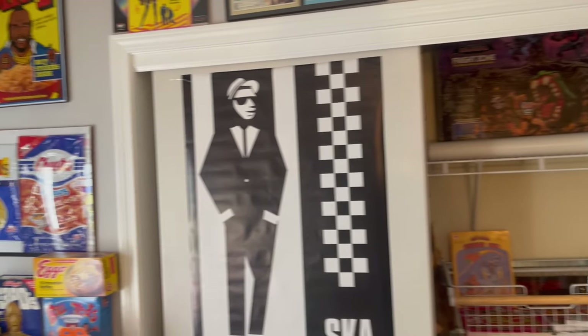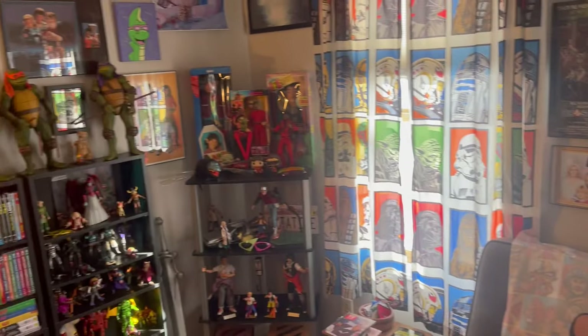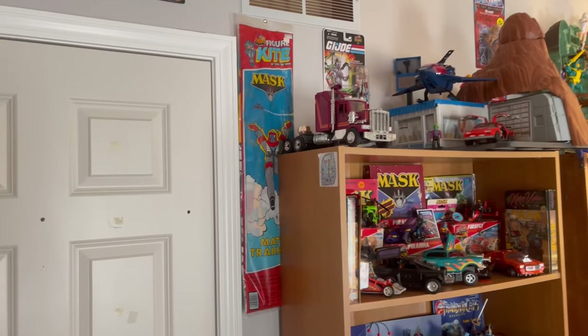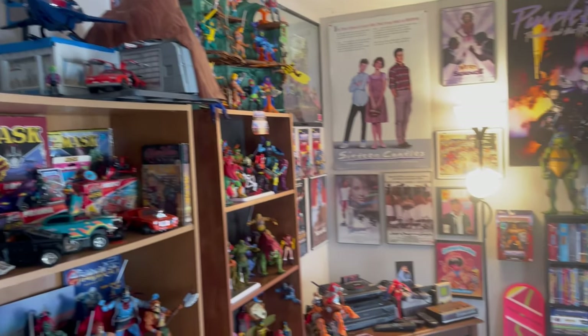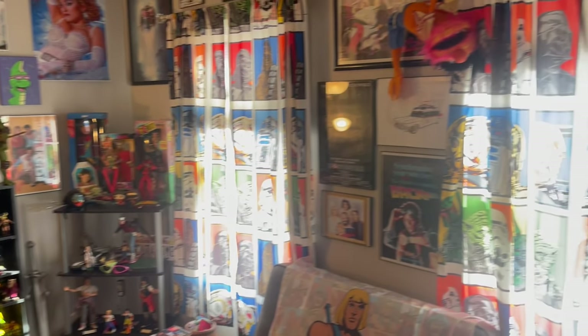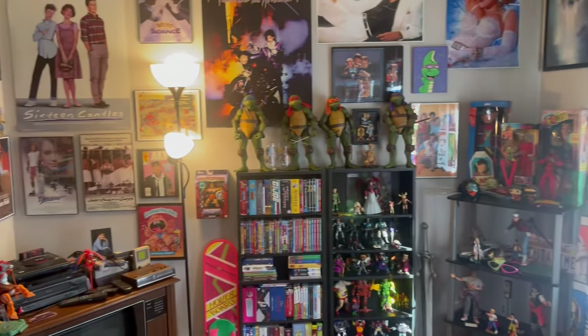But yeah, that's the 80s room. There's still stuff that I need to add. Thank you for checking it out — there will be more, of course. See you on another video, guys. Thanks for watching. Bye-bye.